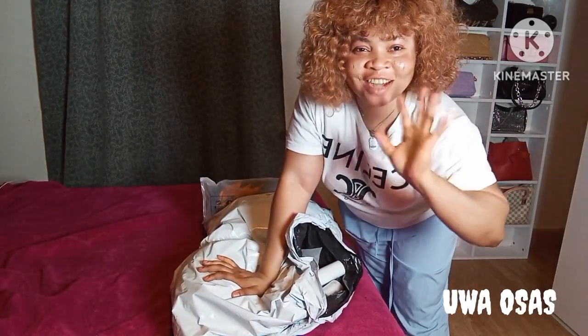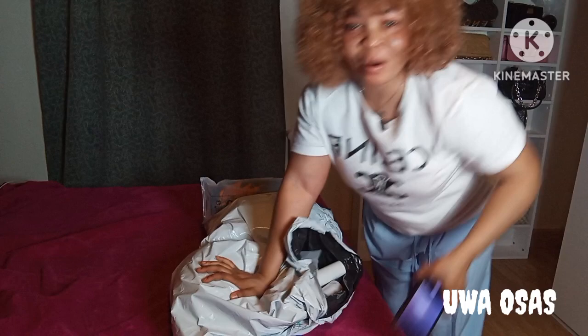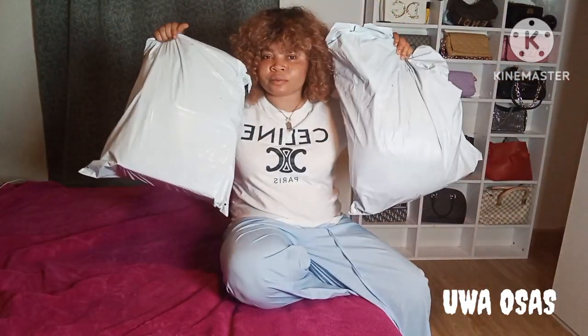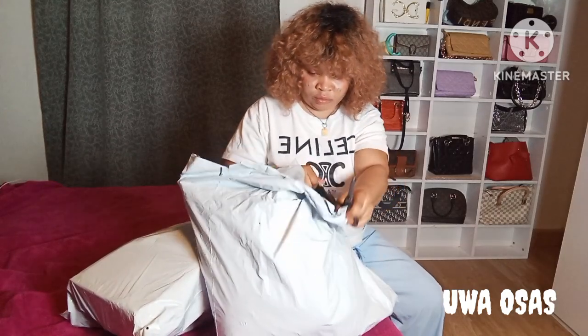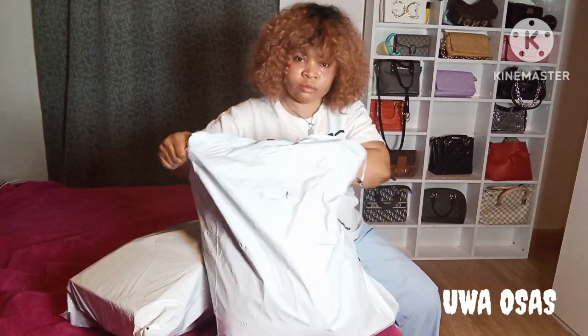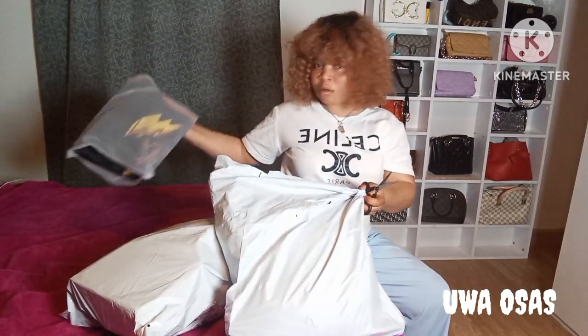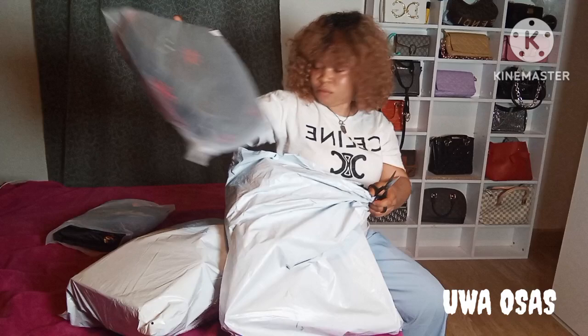Hello my beautiful people, welcome back to my space. As you can see I have two parcels here with me. I got them for free from Shine — it was a free gift from Shine, and you watching me now can get yours as well. I'm going to make another video about how you can get free items as well.